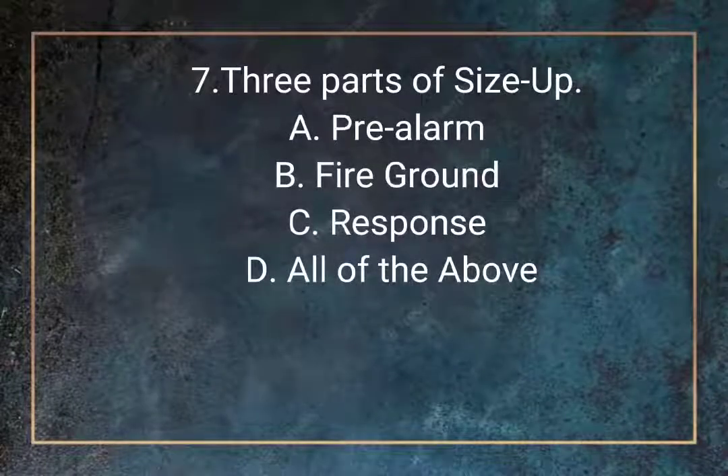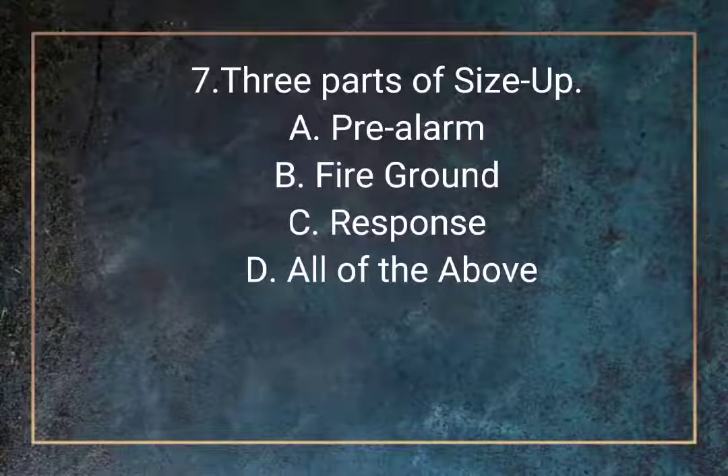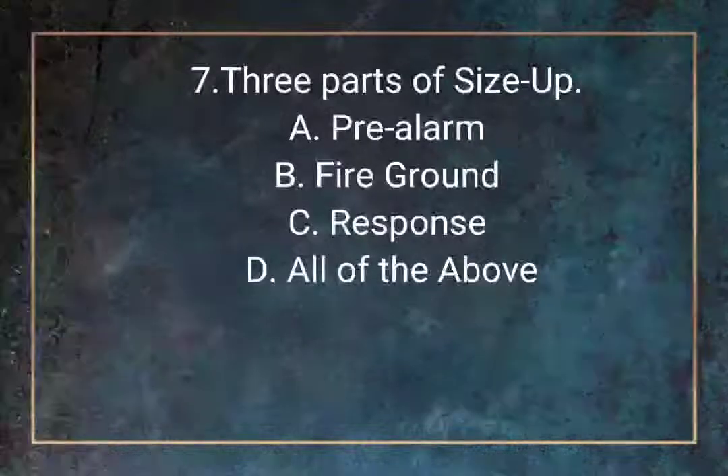Question 7. What are the three parts of size up? A. Pre-alarm. B. Fire ground. C. Response. D. All of the above.